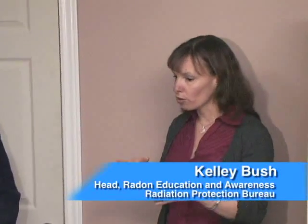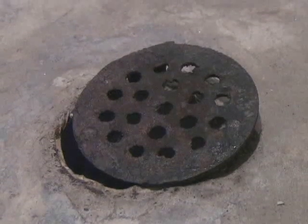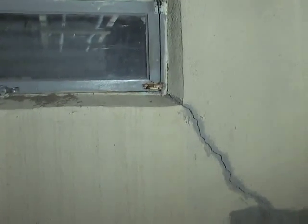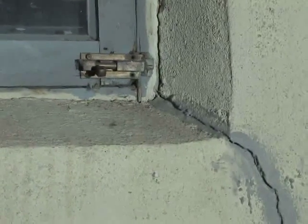When radon gas finds its way into the home through cracks in the foundation floor or wall, through gaps around pipes, or if you have a sump hole that isn't capped, it can accumulate and get to high levels. Radon is the second leading cause of lung cancer, and that's why it is important to test your home.